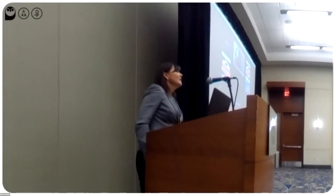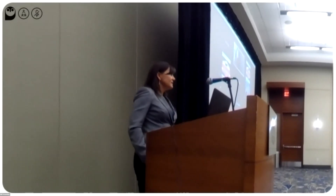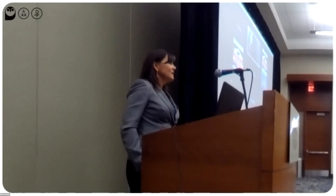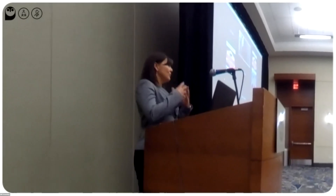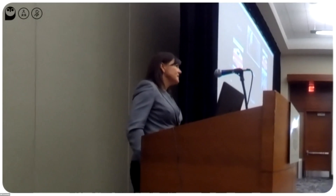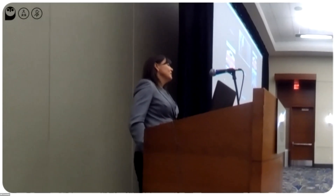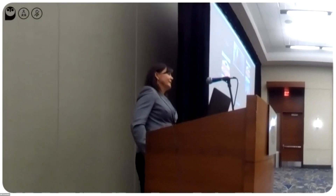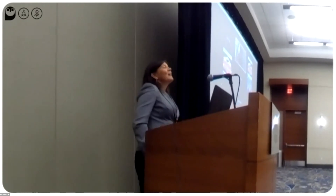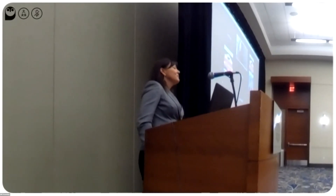We do have some Bos indicus in the evaluation — it's not the bulk of what we have, but for example Simmental includes Simbra cattle. We would love to see more eared cattle in the evaluation, and yes, we do have some Brahman-influenced cattle.